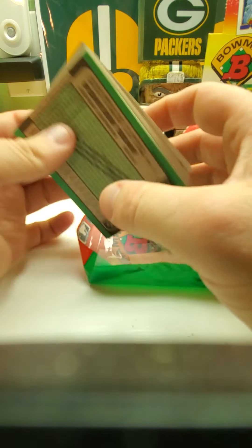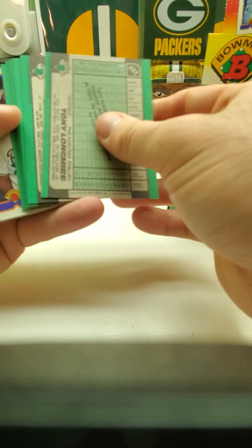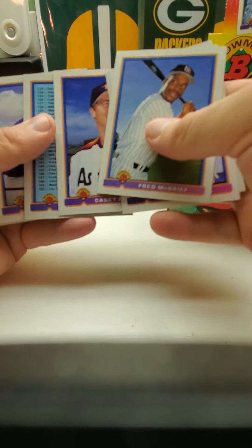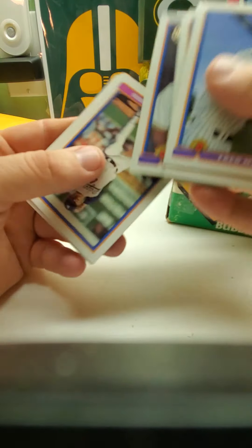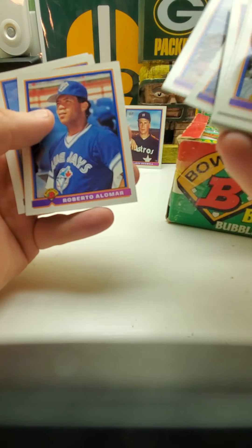There's a lot of decent stuff in '91 Bowman and that's a good set — I like how it looks. There's Ken Griffey Jr., Brett Saberhagen again, Jeff Conine rookie, Alex Fernandez, Roberto Alomar.